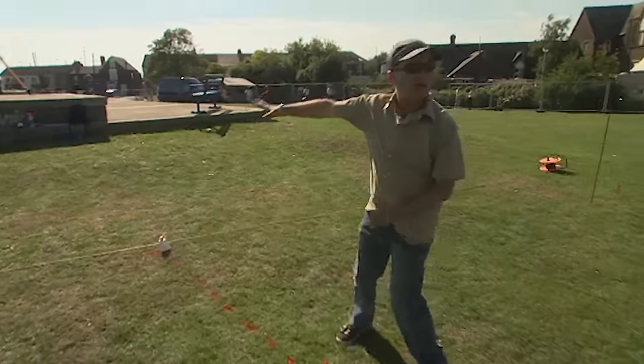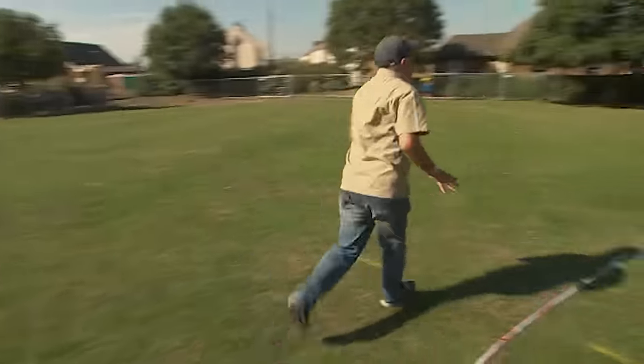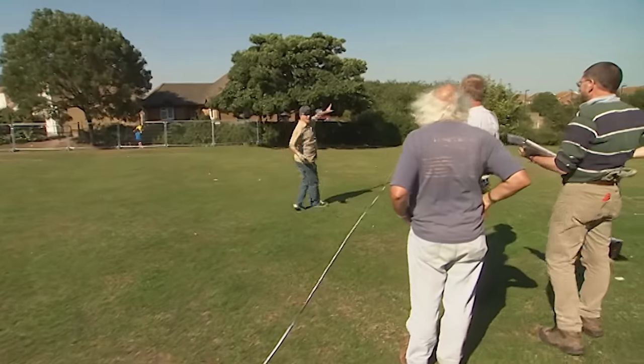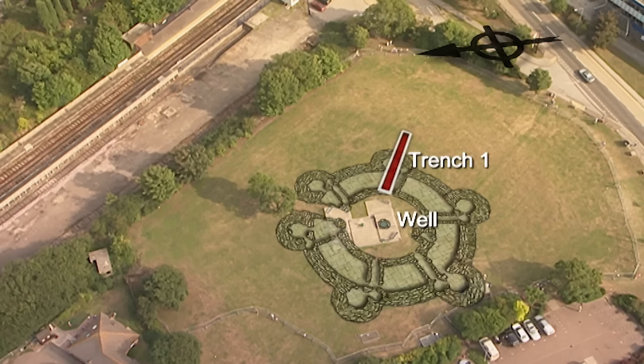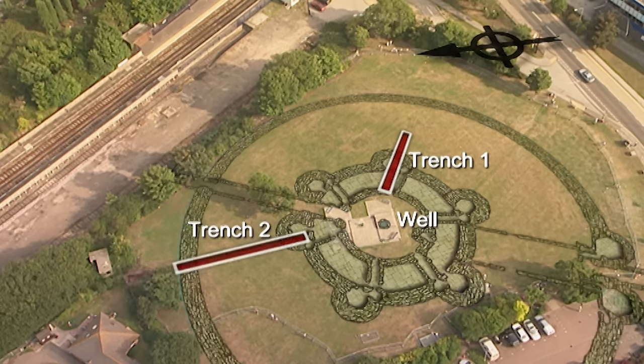They plan a trench starting from inside the rotunda area all the way down to the moat beyond. Trench Two should give the scale of the castle by stretching from the rotunda to the curtain wall and the moat beyond.